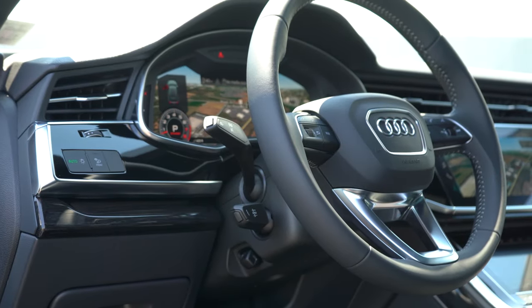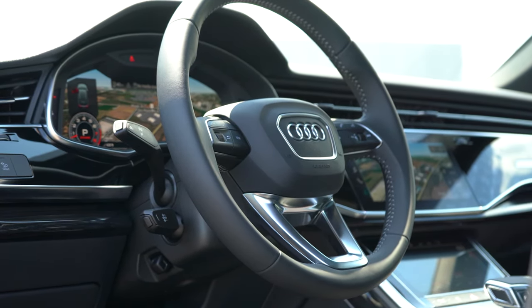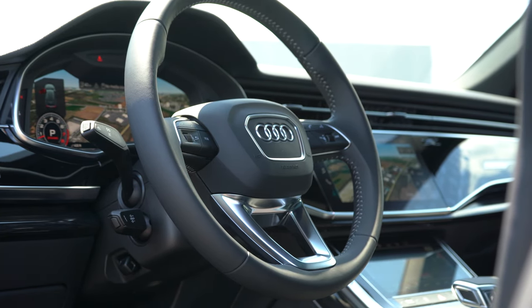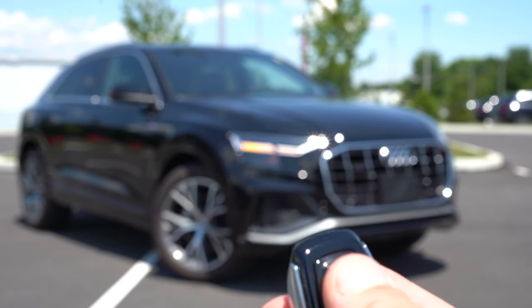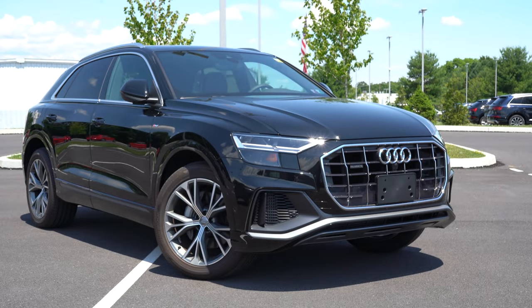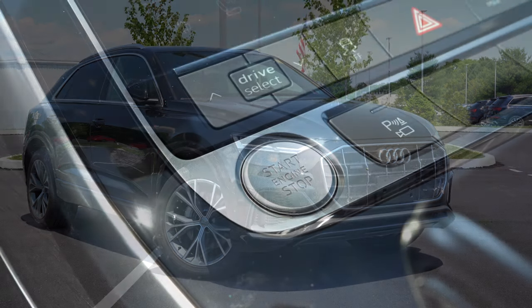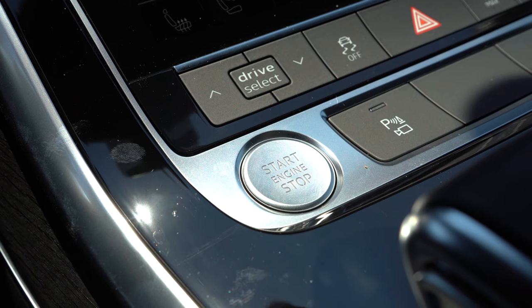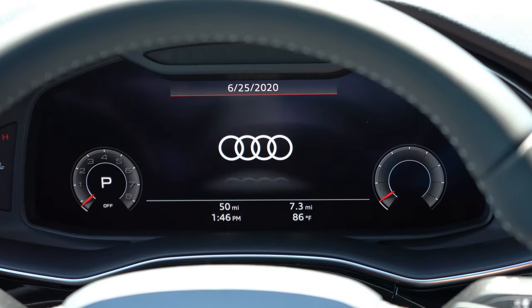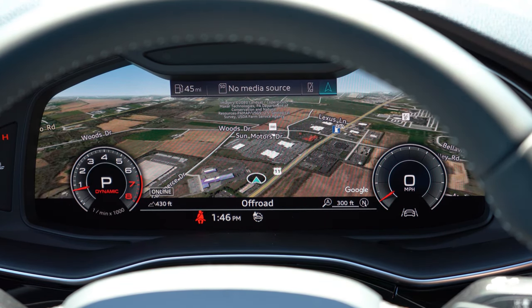The steering wheel is tilt and telescoping, leather wrapped, and power adjustable — heated with the Cold Weather Package. All your buttons are on one side of the wheel. It's all keyless entry — simply leave the key in your pocket. There's a push-button start located just in front of the shifter. Put your foot on the brake, press the engine start button, and you're good to go.